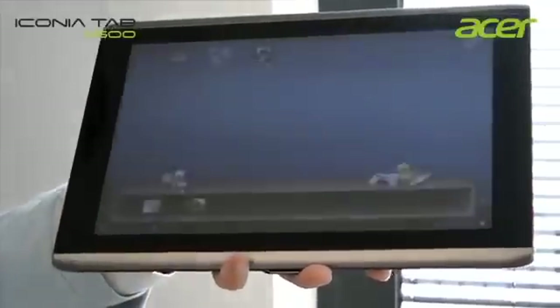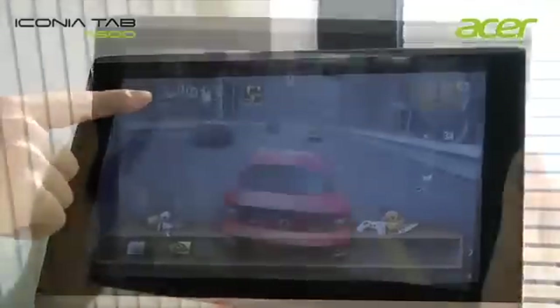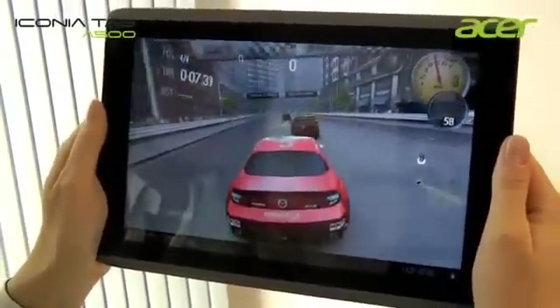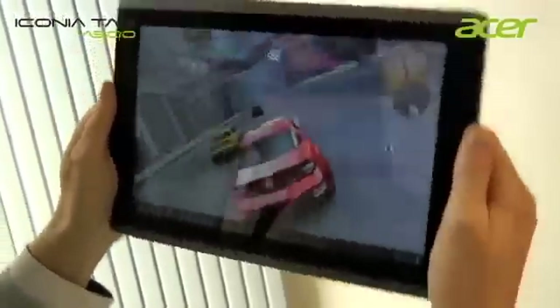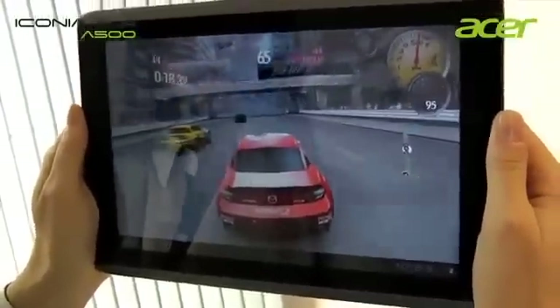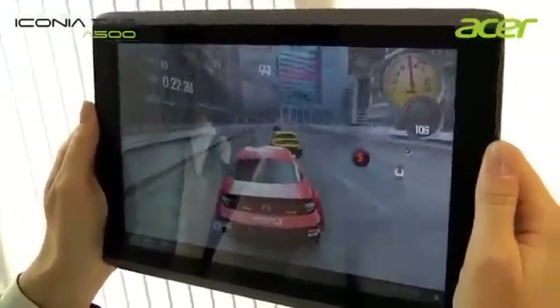In the game zone, there are 3 preinstalled HD games, and one of these is Need for Speed Shift, which delivers an ultimate gaming experience that even the most demanding gamers will love. This game uses the 6-axis motion sensors.